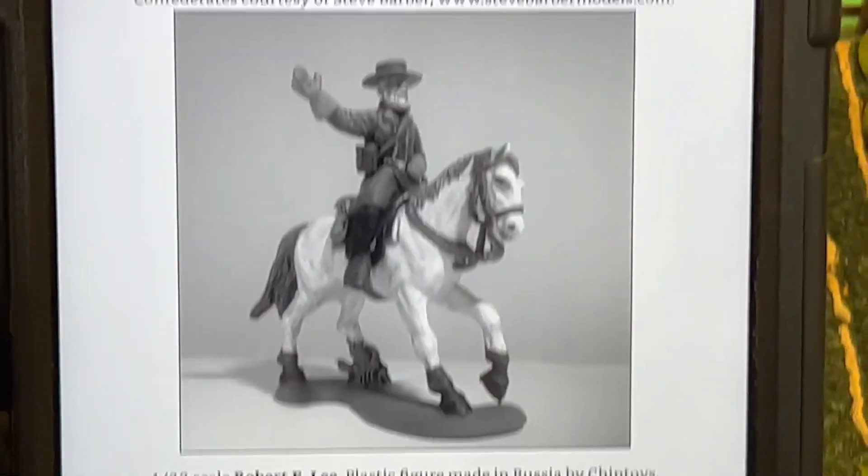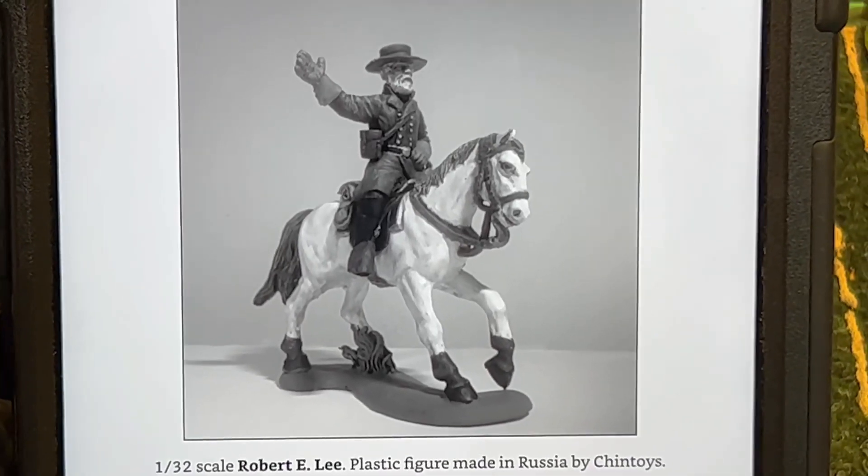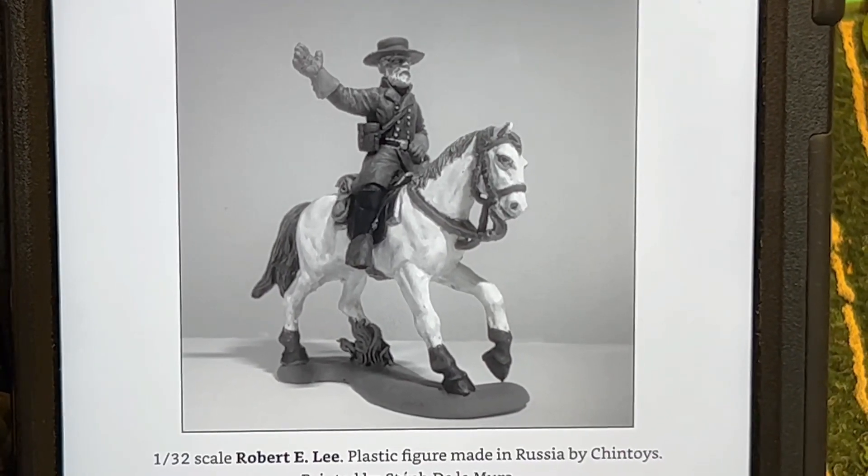Here we have Robert E. Lee in 1/32nd scale.